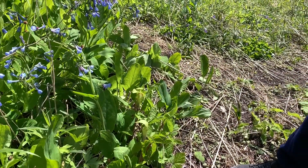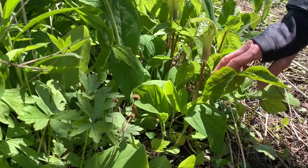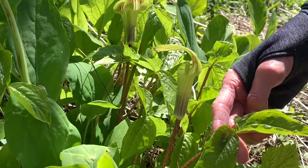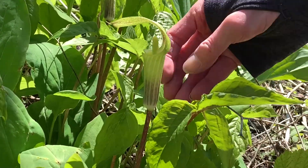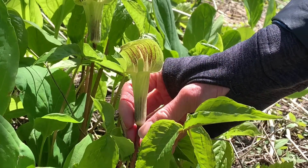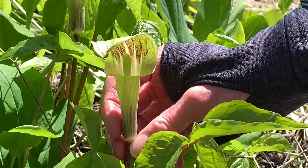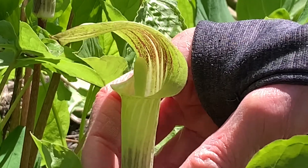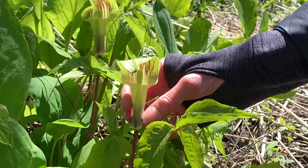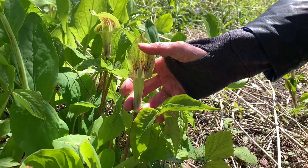We have some little jack-in-the-pulpit plants here. They grow low to the ground and have a leaf with three leaflets. Their flower is a spathe and a spadix — it's an unusual arrangement; we don't necessarily look at this and think "flower." What they attract are flies, as it has a scent that would not be terribly attractive to us.